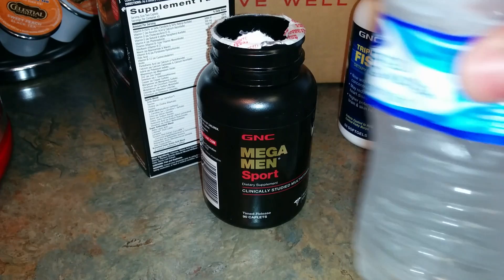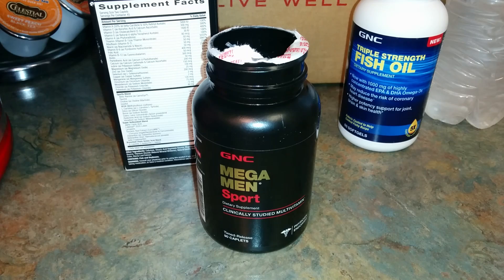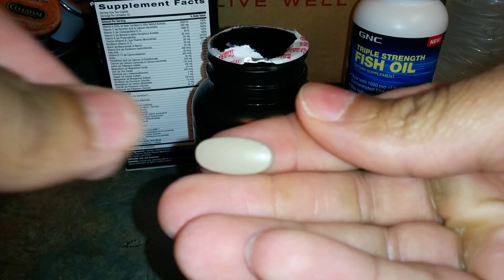Got some water — going to take two of these, not all of them. You can see the actual size of the vitamin here, and you'll be taking two of these per serving.